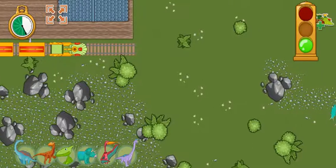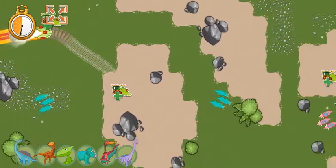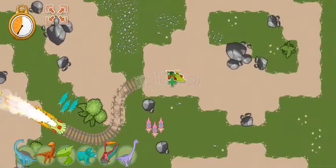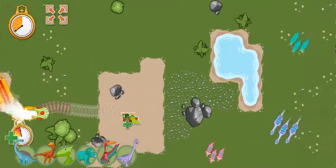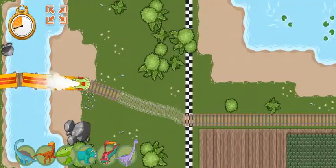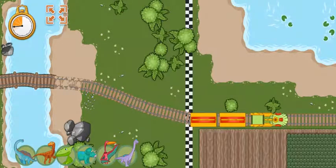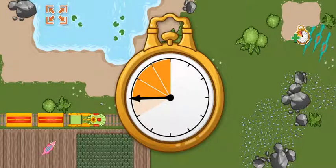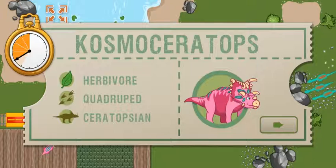Ready, set, go! The track is complete! Great job! Hooray! We arrived ahead of schedule! All aboard! We arrived early last time and we are this far ahead of schedule. Now we have this much time to make it to the next station. This time we're picking up a Cosmoceratops. Cosmoceratops is a plant-eating dinosaur that lived during the Cretaceous time period.